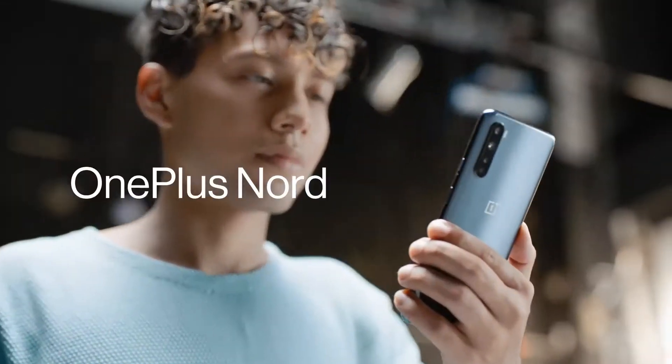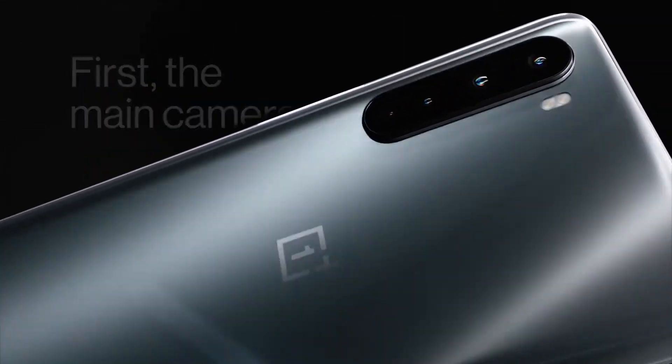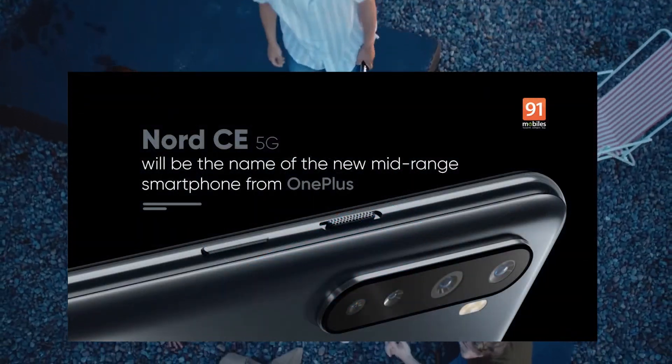Now, this phone features a 6.4 inch Full HD Plus Super AMOLED display with a 90Hz refresh rate. It has a plastic back and a standard frame design.